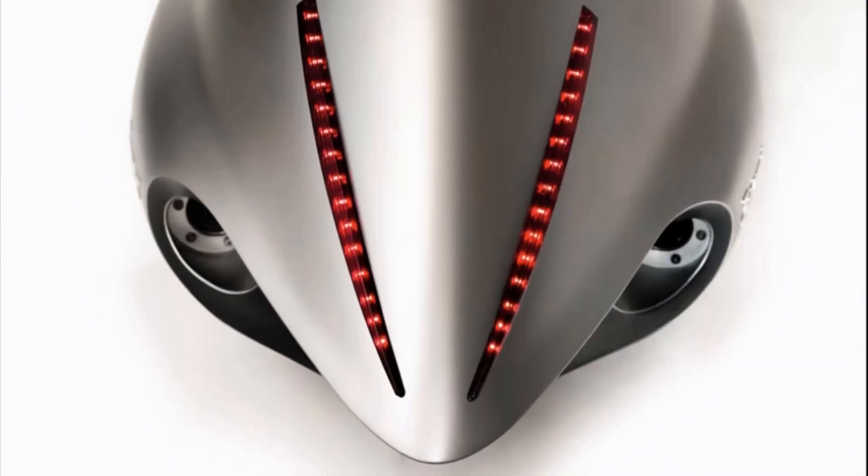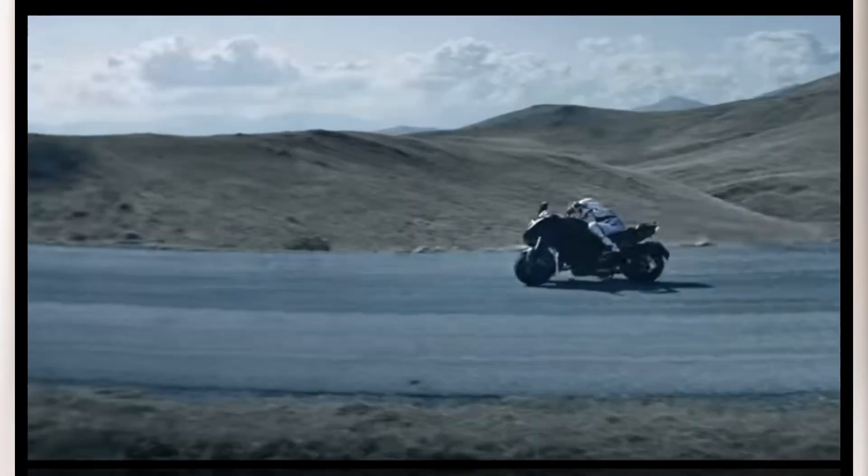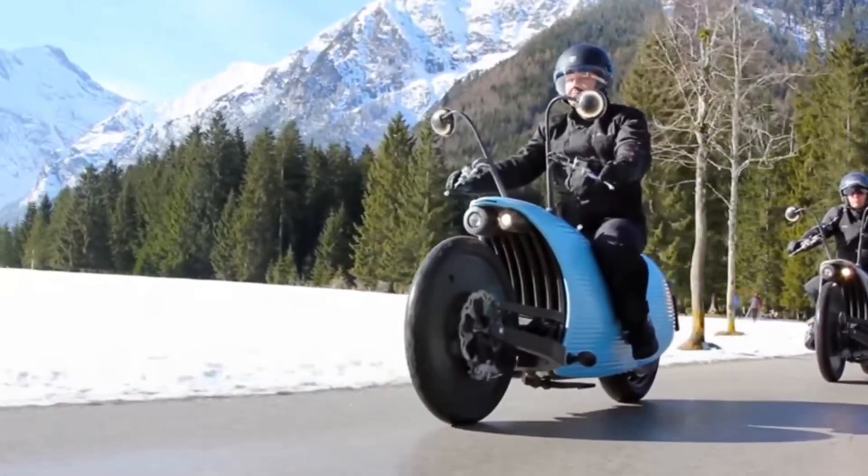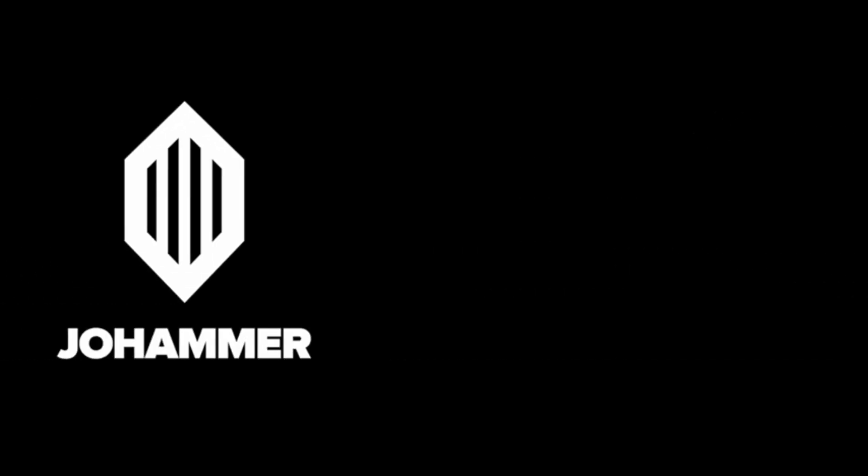In today's video we will introduce you to amazing super concept bikes which are from another world. To see them, watch the full video and don't forget to like, share, comment, and subscribe. So let's start the video.